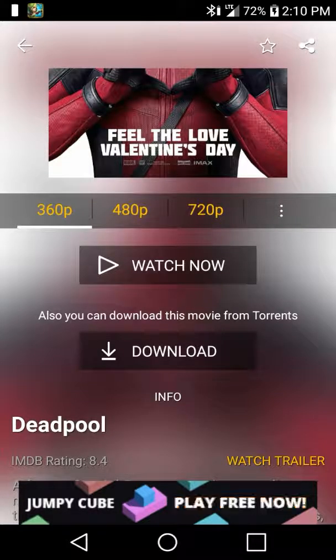This application is good in case you don't have Netflix or something, because you can literally watch anything here.